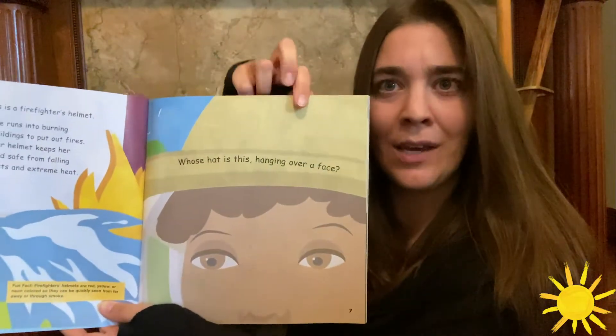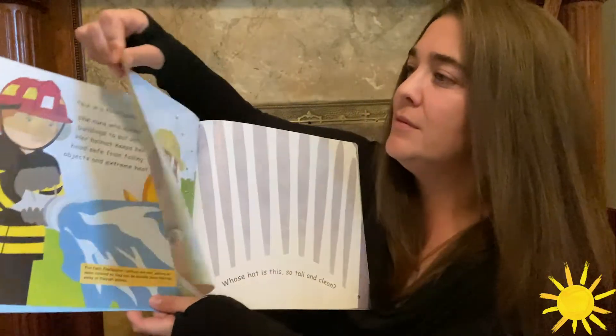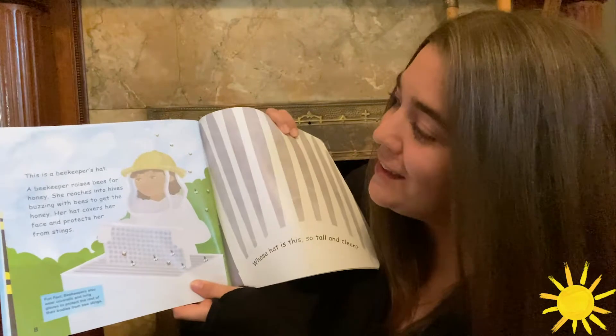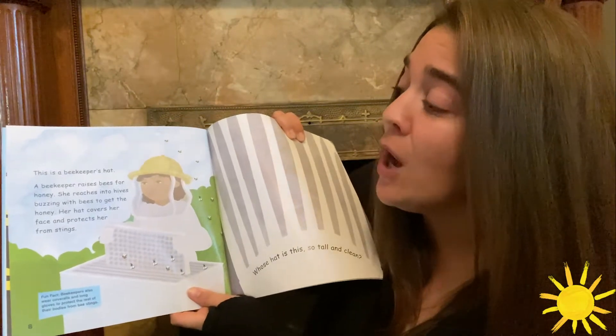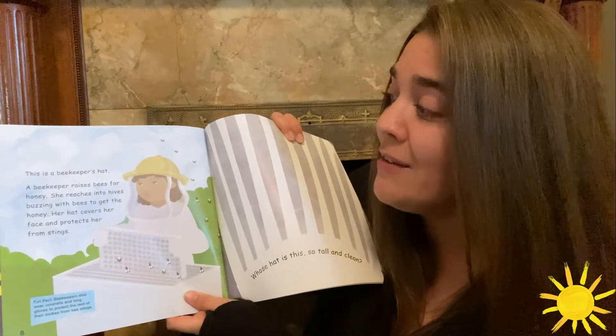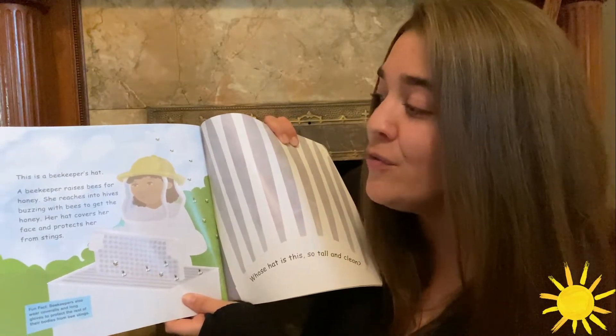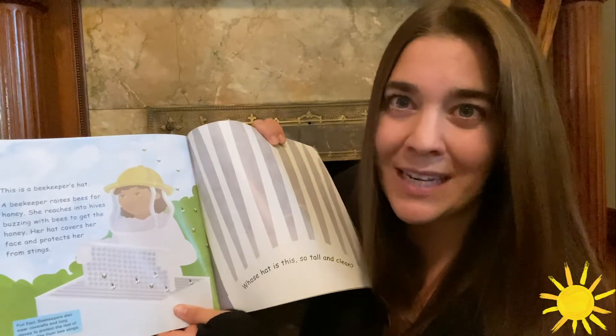Whose hat is this hanging over a face? This is a beekeeper's hat. A beekeeper raises bees for honey. She reaches into hives buzzing with bees to get the honey. Her hat covers her face and protects her from stings.